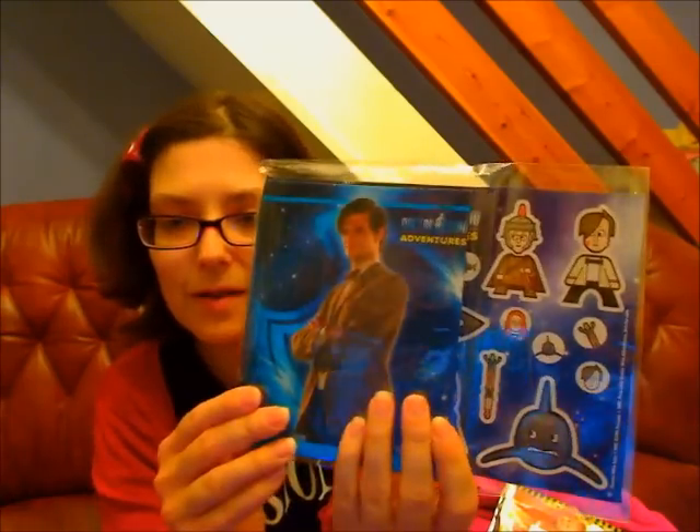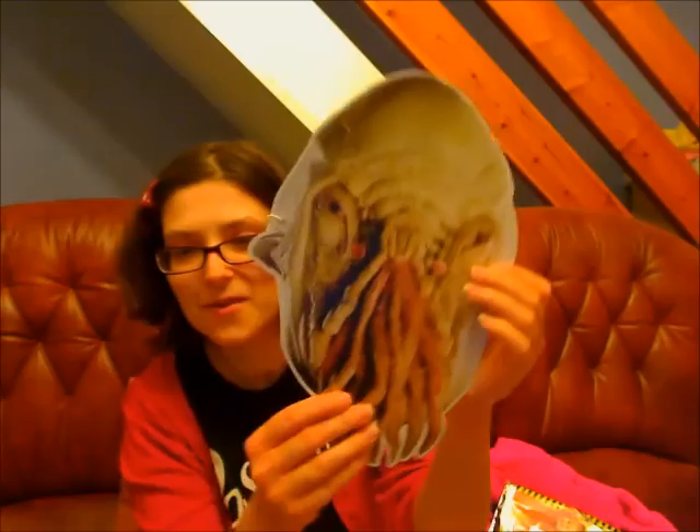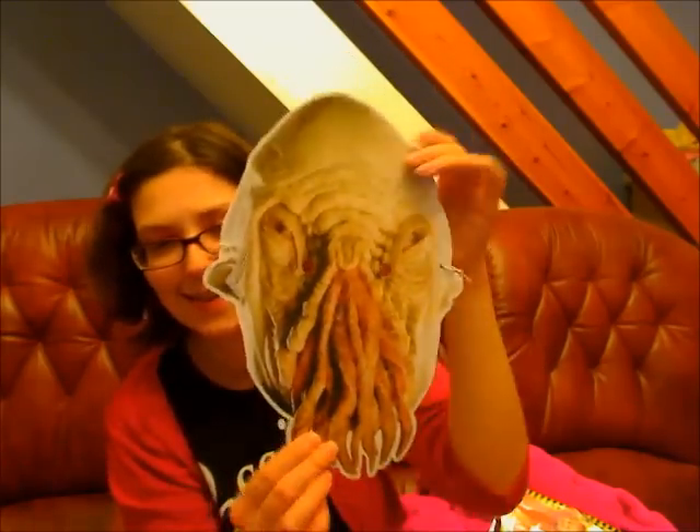So you have some other gifts, which is a notebook and some stickers. And you either get an Ood or a Cyberman mask. And I have got an Ood mask. Oh, that's awesome!